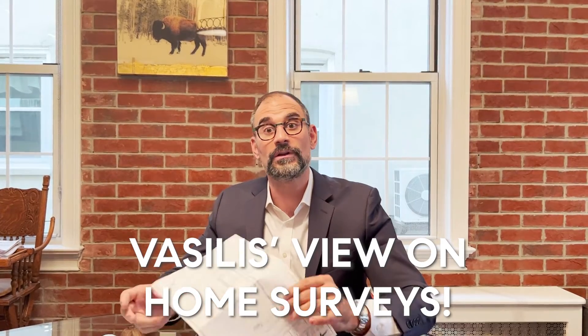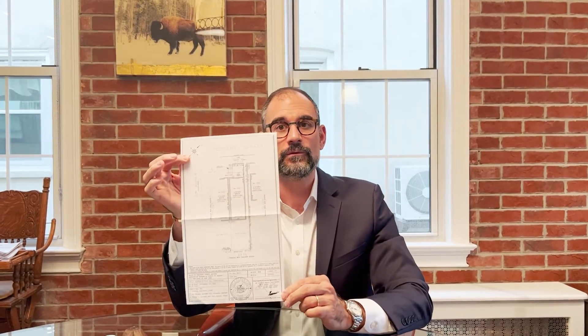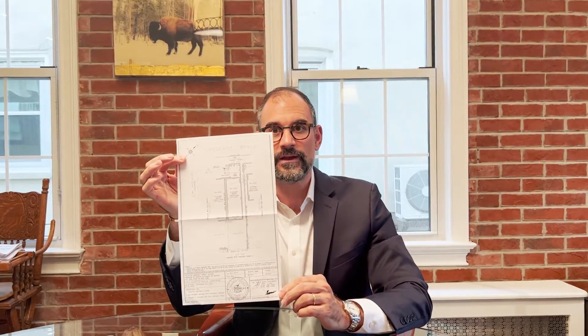Hi, it's Vasilis Kokores and today I want to talk to you about surveys. What is a survey? A land survey. This is what a land survey looks like.